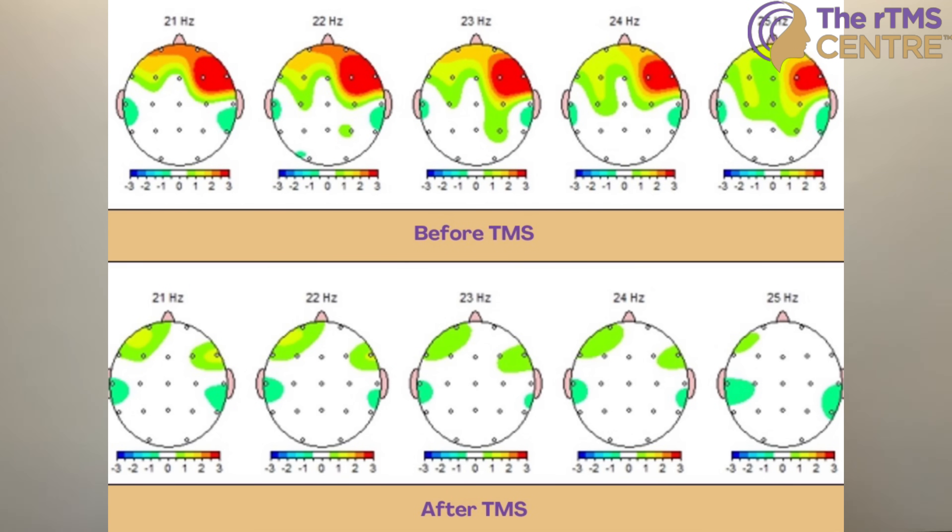For example, in some people with anxiety the right prefrontal cortex is hyperactive, while in others it might be more about disrupted connectivity between brain regions. By using QEEG, we can make TMS even more effective by customizing the treatment protocol to fit your unique brain pattern.